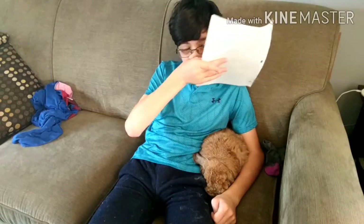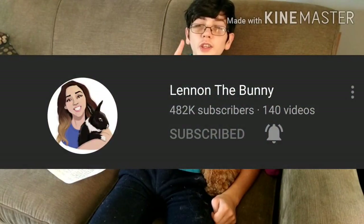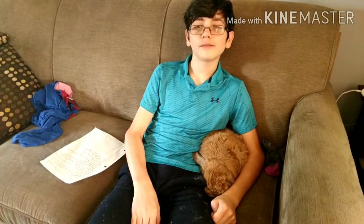I have some notes from a channel called Lennon the Bunny, which I will leave a link to in the description — make sure to go subscribe to them. They have really good rabbit care tips. Silly rabbit — tricks are for kids! Does anyone know that commercial? I'm sure everyone knows that.